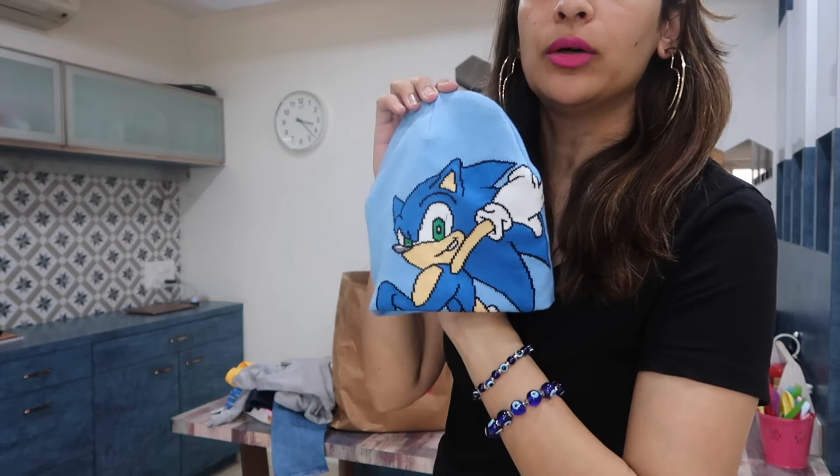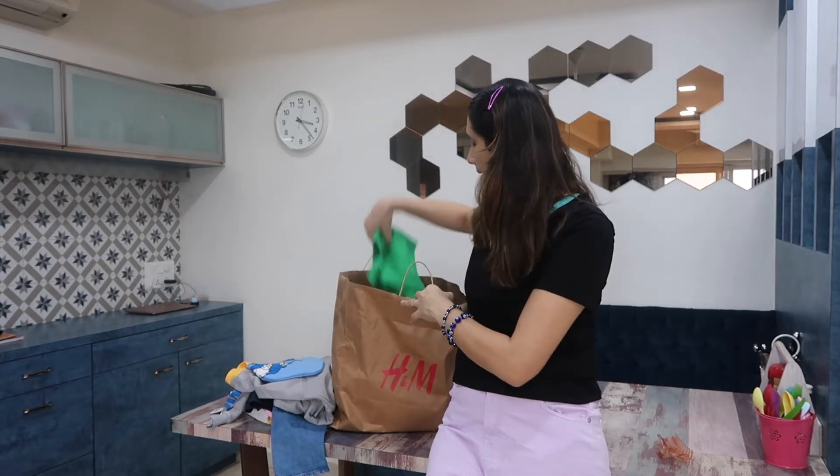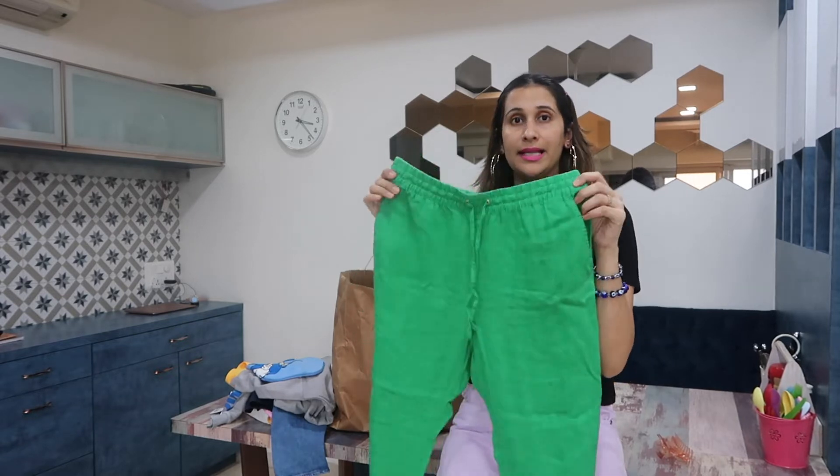Next is a Sonic beanie — we picked this up because it was 50% off. It was normally 499 but we got it for 250, which is a great deal. There's always a sale rack in the women's, men's, and kids' sections at H&M with 50% off — always check that section because you'll find something useful. I love the quality, fit, and classy colors they carry.